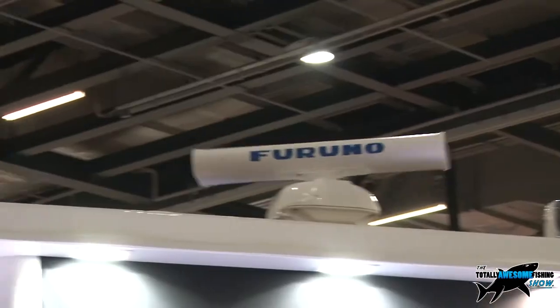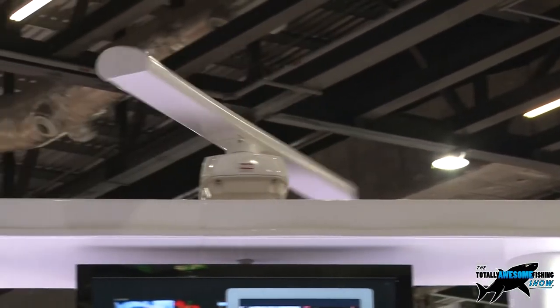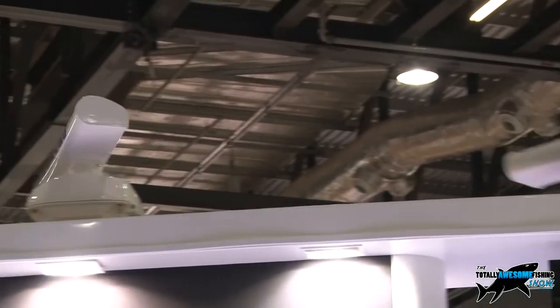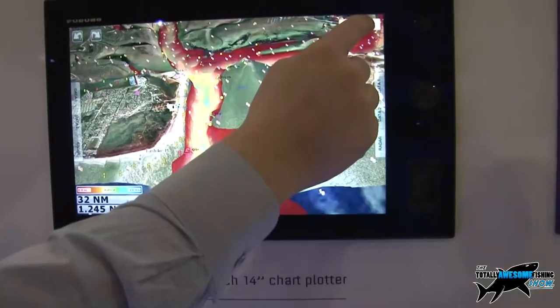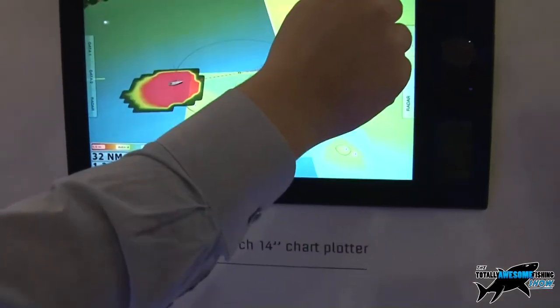This unit here, as it sits, is £4,900. With that it comes with the GPS sensor. We can also add in other things like radars, fish finders, and even bottom discrimination fish finders that will actually tell you what it thinks the bottom is made of just from the sampling. Bottom discrimination is awesome.